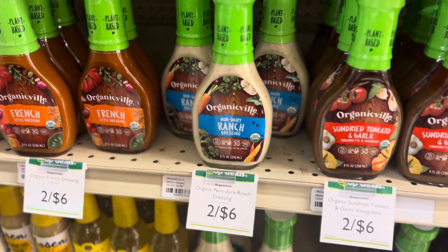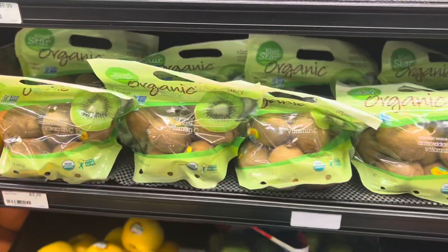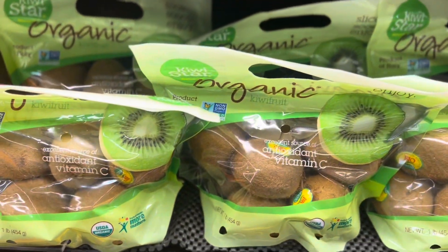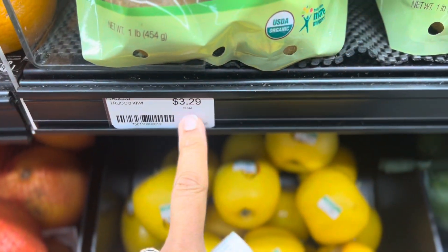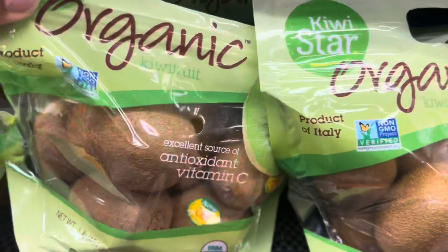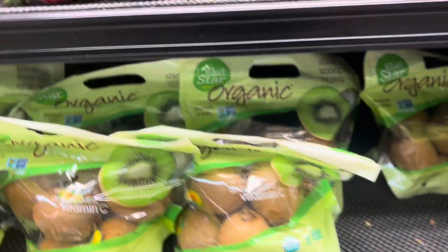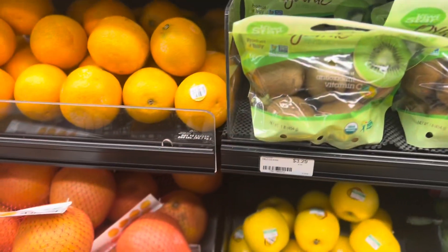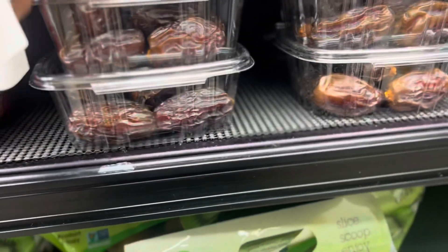I'm looking for a non-dairy ranch. Coming through Seven Nondas y'all — two for six, organic kiwi, look at this! And look how much it is — only $3.29. Wow, it's a good place. I said I was supposed to be leaving but I keep walking and keep finding things.